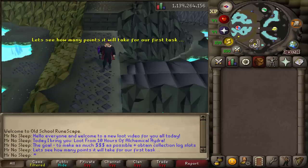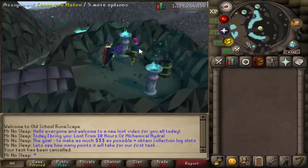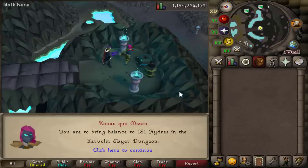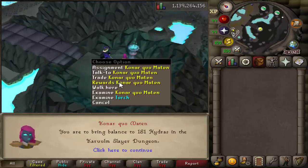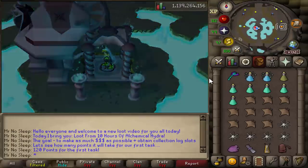You can only kill the Alchemical Hydra if you are assigned a Hydra slayer task. Starting with a little over 4,100 slayer points, let's see how long it takes to get our first Hydra task. I'm really glad I recently did 20 hours of point boosting — that definitely helped out, and it only took about 120 slayer points to receive our first Hydra task of the video.